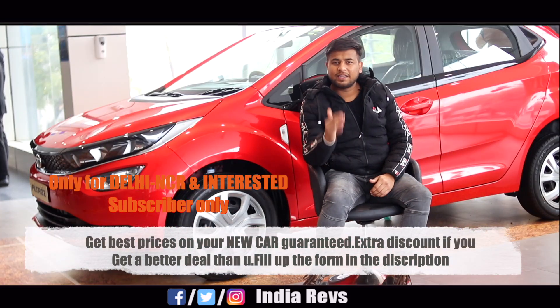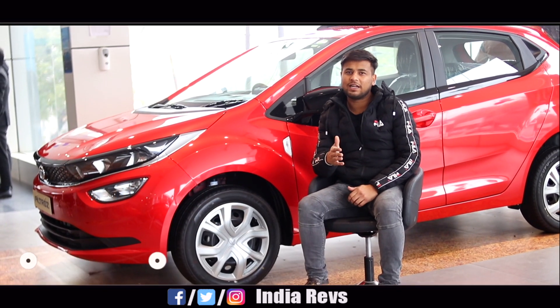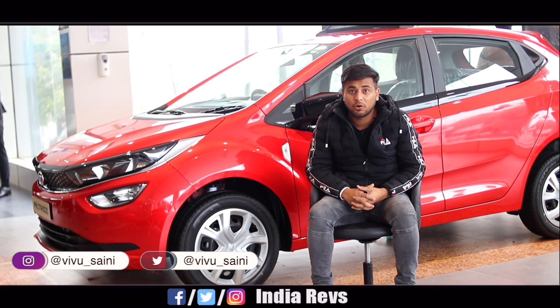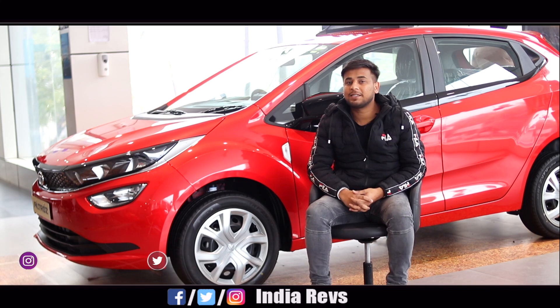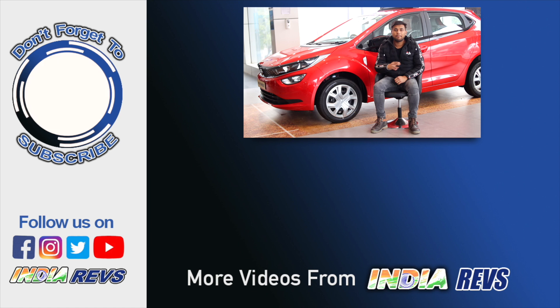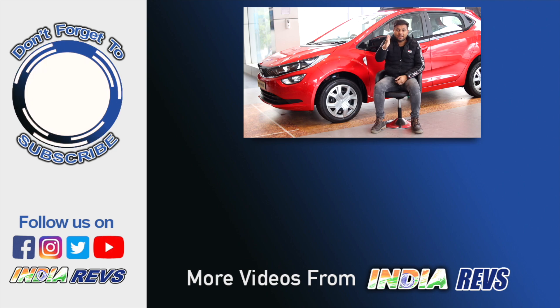So guys, in today's video, how did you feel about the Tata Altroz? Please tell me in the comments section — it's important to me. You can also fill the Google form if you want to feature your car on my channel. I'll meet you personally and share your experience. See you in a new video. Until next time, bye bye, take care, and keep loving your car. Drive safe guys.